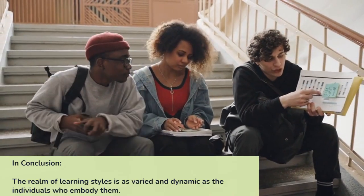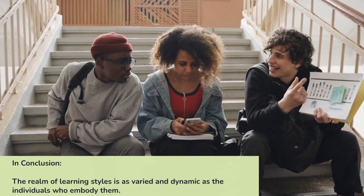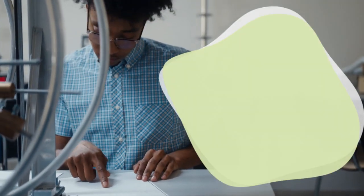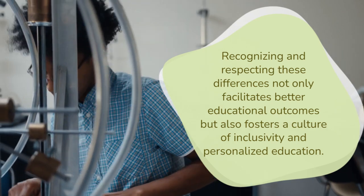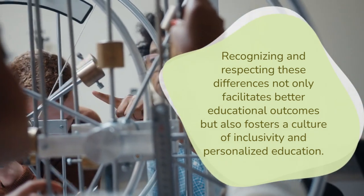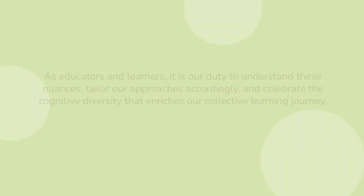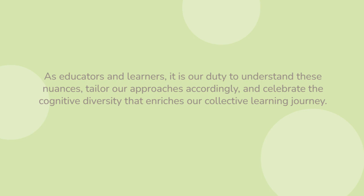In conclusion, the realm of learning styles is as varied and dynamic as the individuals who embody them. Recognising and respecting these differences not only facilitates better educational outcomes but also fosters a culture of inclusivity and personalised education. As educators and learners, it is our duty to understand these nuances, tailor our approaches accordingly, and celebrate the cognitive diversity that enriches our collective learning journey.